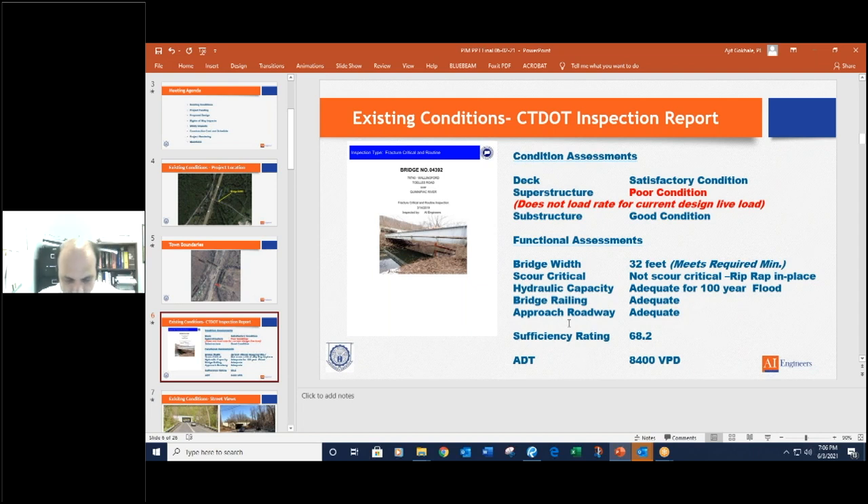The sufficiency rating of the bridge is a weighted formula that looks at different elements: structural adequacy, serviceability, essentiality, and any special reductions. All four elements are rated on a weighted scale, and you come up with a number called a sufficiency rating. Anything 50 or greater means the bridge is generally sufficient. Anything 50 or less usually needs to be replaced in full. But there are other conditions on the bridge that can also dictate replacement of certain parts, even if the sufficiency rating is greater than 50 — that's kind of what you have here.